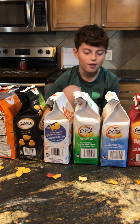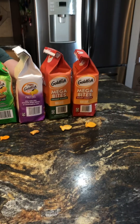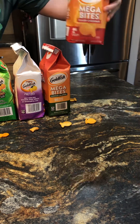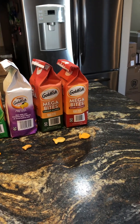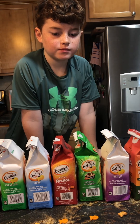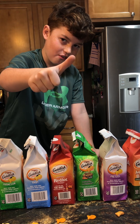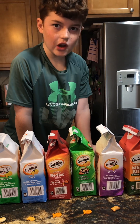The first one we're gonna try — we're starting over here — okay, Megabyte Sharp Cheddar. Showing you the bag. That one's a so-so. So we're doing thumbs up for good, thumbs down for don't love it, and so-so is a sideways thumb.